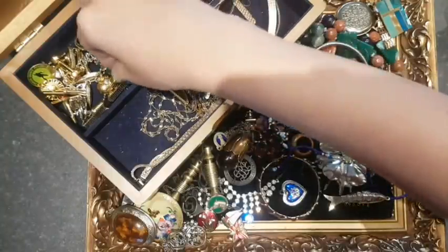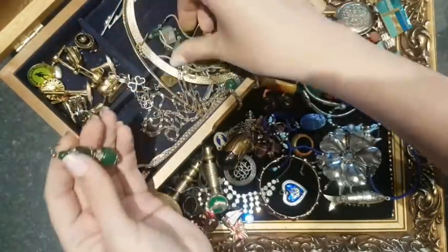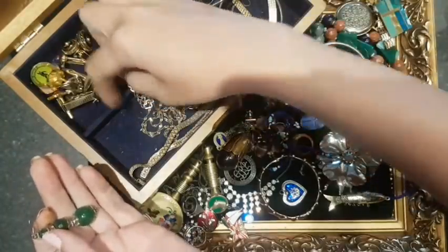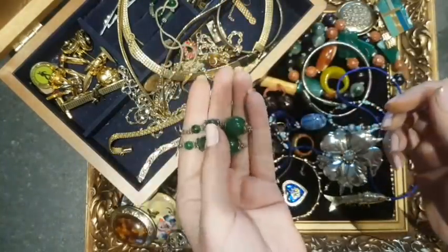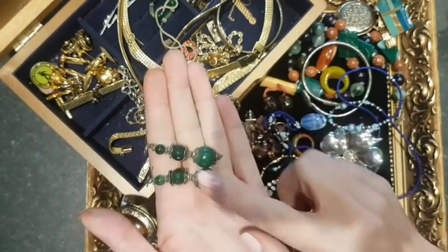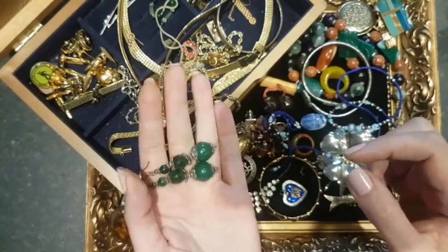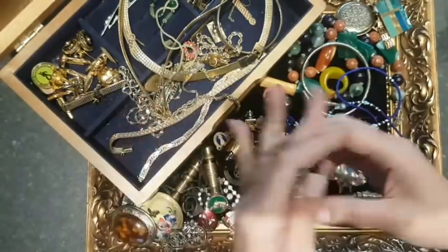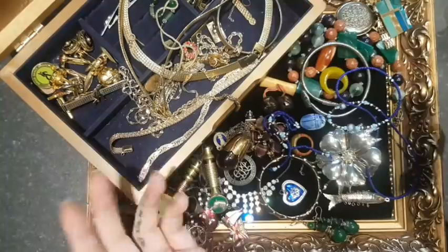Some earrings — I thought these were kind of interesting. Found the other one too. Just glass, and I don't think the findings are going to be silver, but they're a really nice colour and I'd sell these separately. Faceted glass, quite unusual, maybe handmade, maybe a tourist piece.